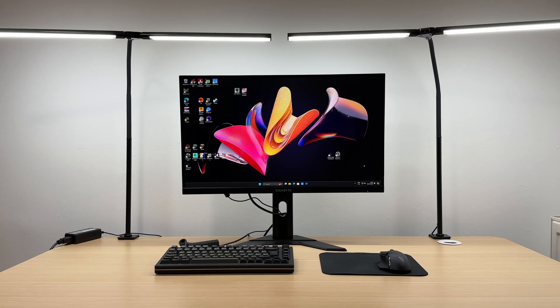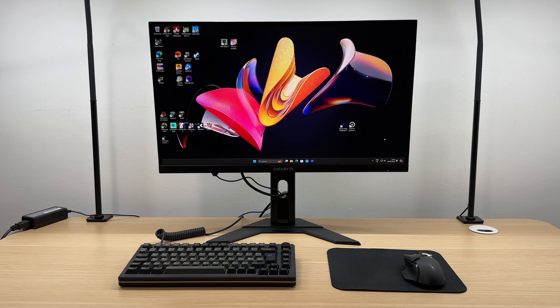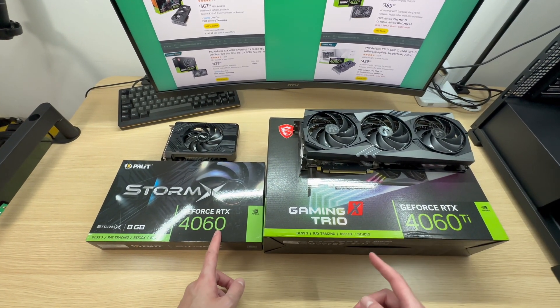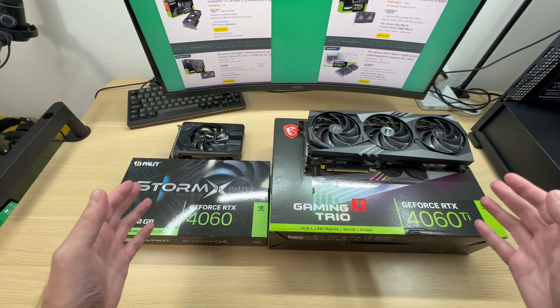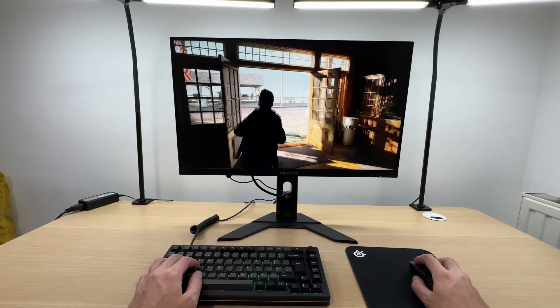For mainstream users, 1440p 27 inch monitors are the sweet spot in 2024. Even mainstream GPUs like the RTX 4060 can now deliver a good 1440p gaming experience, thanks to advancements in resolution upscaling tech like DLSS and FSR.